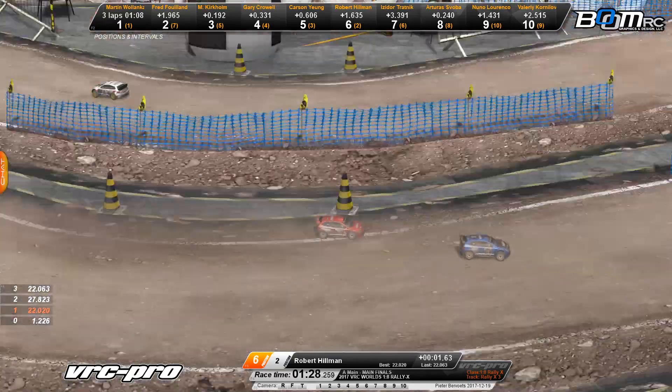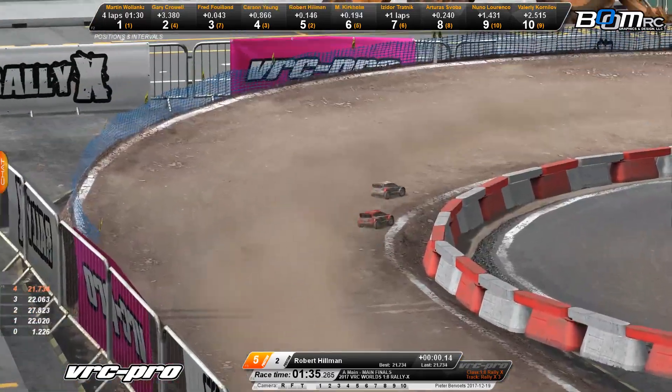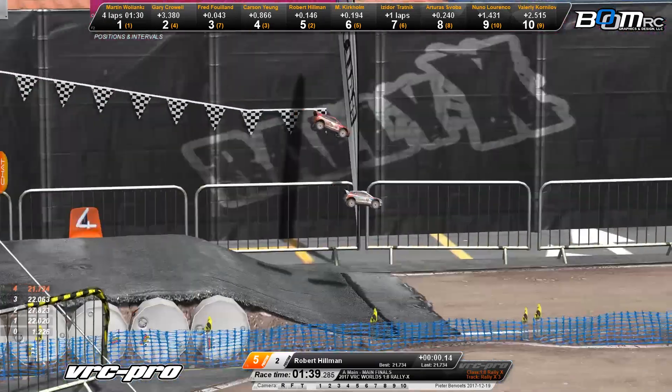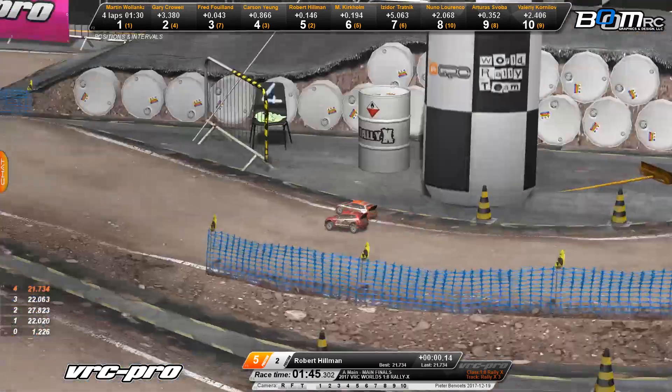As they work their way back around right now, we're looking at Robert Hillman who had that disastrous start. Obviously he's got the speed to run out front — he jumped out to the lead, was starting to stretch it out on Martin Walenka, and then disaster struck. Look at how far Robert Hillman airs out that big step-up jump on the back straightaway, working his way through traffic, carving through like a hot knife through butter.